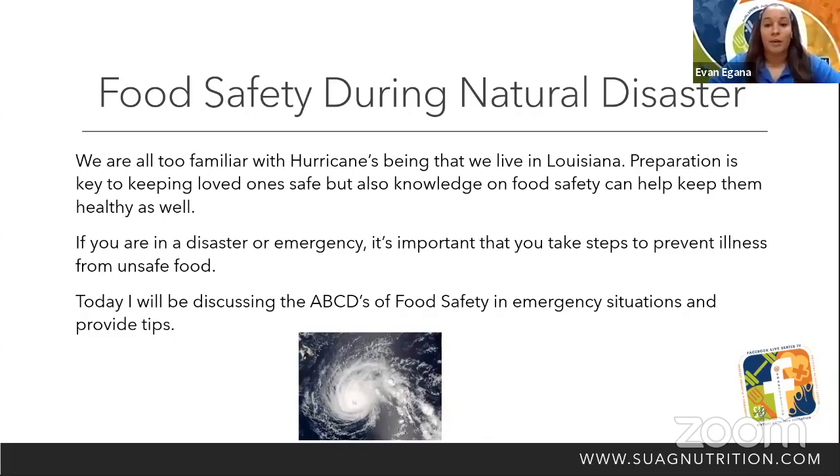I'm Ebony Ganna, a nutrition educator with East Feliciana and East Baton Rouge Parishes representing Southern University Ag Center. My topic today is food safety during natural disasters. We are all too familiar with hurricanes being that we live in Louisiana. Preparation is key to keeping loved ones safe, but knowledge on food safety can help keep them healthy as well. Today I will be discussing the ABCDs of food safety in emergency situations and provide tips.